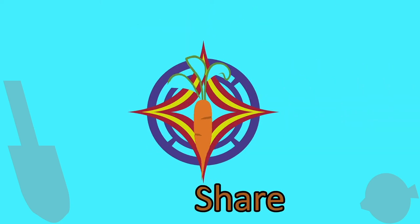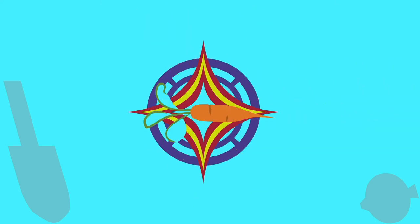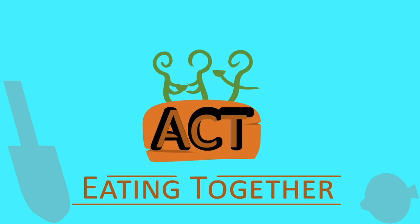Eating together. Share. Eat. Learn. Act. Sharing stories about food and society, explaining and inspiring actions to support and improve food systems.